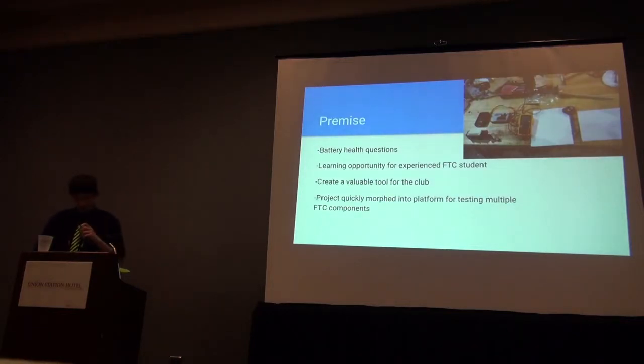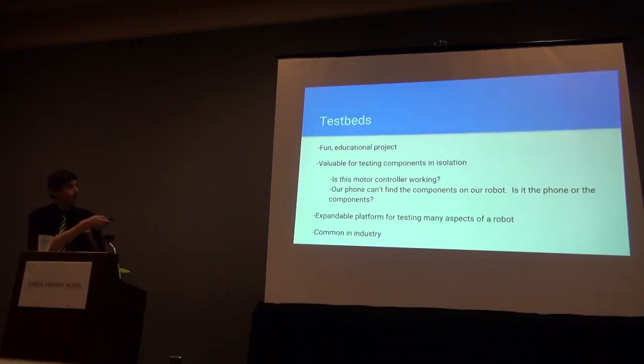When this project began, the original goal was to build a battery tester to determine the health of batteries that could reliably last through a match. We could have just purchased an off-the-shelf battery tester, but we took the opportunity to build multiple ways to test battery health into a test bed for FTC robot components. This picture was taken during the early design stages of the project. Building this test bed was a lot of fun, as well as educational.